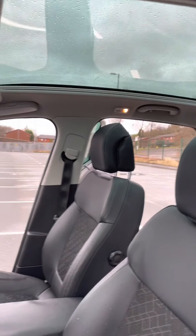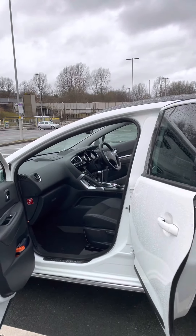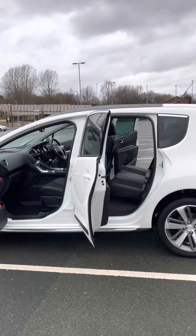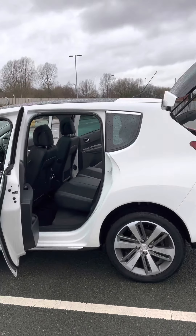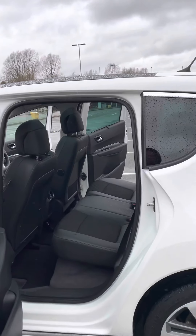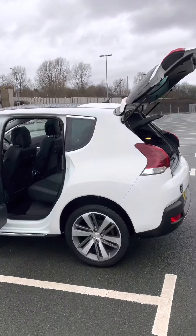Let's look at the sunroof — it gives a really, really spacious, airy feeling inside the car. It doesn't have a spare tyre, but it's got the full inflation kit, and a very nice parcel shelf.